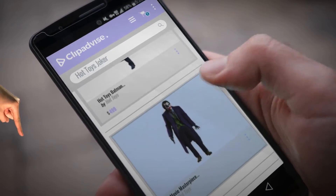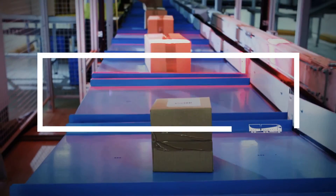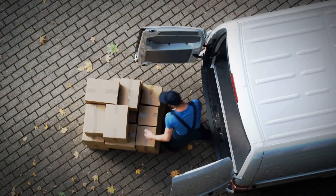Looking for Hot Toys Joker? Here's a collection you've got to see. At any time you like, just click this banner and get real time deals on your favorite products.